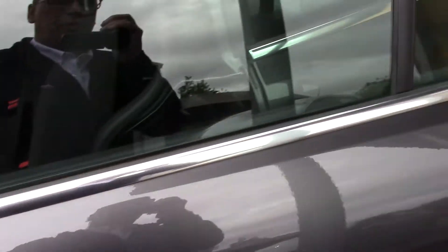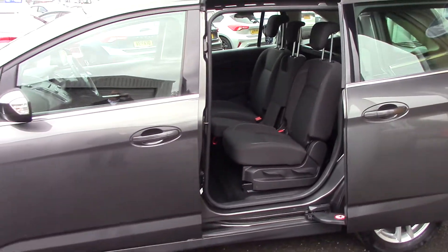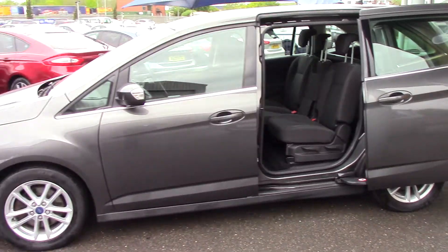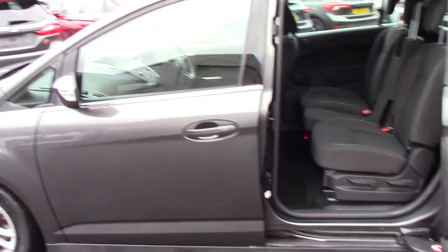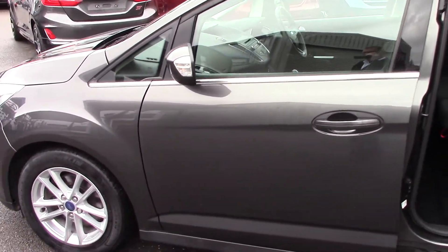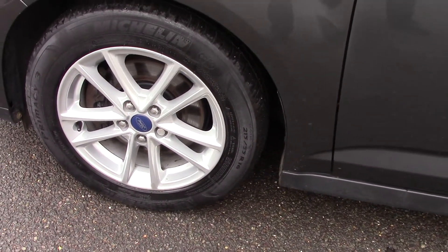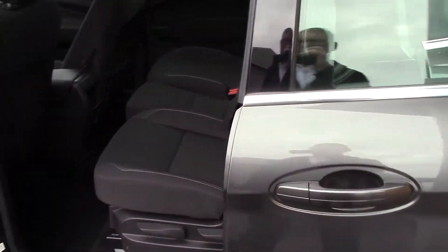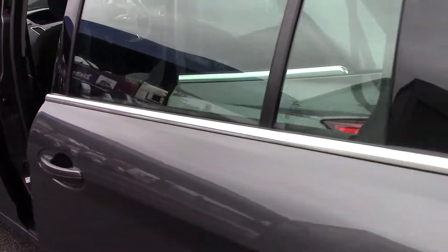As opposed to the five-door which has got the slam doors, you can see the easy access with the rear sliding doors. The car is in metallic magnetic grey and it's in lovely condition. The alloys are also in good condition - they have not been scuffed, curbed, or damaged, and it's in lovely condition both inside and out.